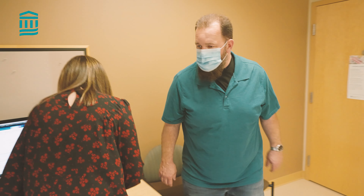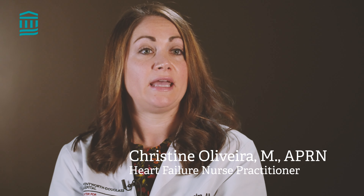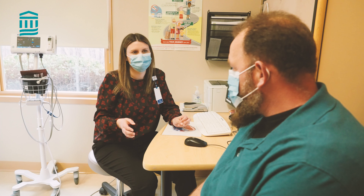Heart failure is a progressive disease, it's not curative, and so we can do our best in trying to educate and utilize the medications that are available to us. I think everyone knows or knows someone that has some extent of heart failure.